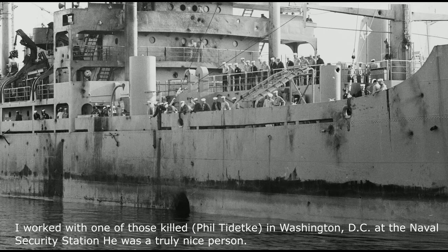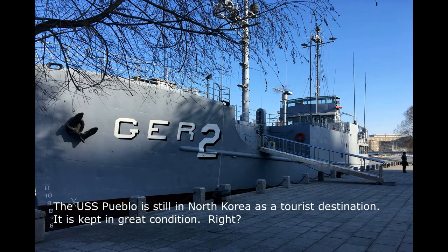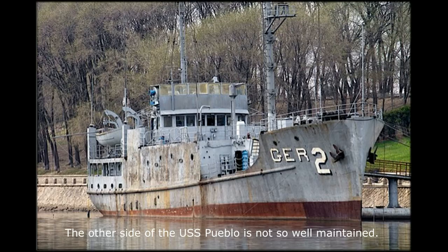The USS Liberty barely stayed afloat after the attack. I worked with one of those killed — Phil Taddei — in Washington, D.C. at the Naval Security Station. He was truly a nice person. Similar but smaller ships were the USS Banner AGER-1 and the USS Pueblo AGER-2. In January 1968, the Pueblo was captured by North Korea with one crewman killed and 82 imprisoned for almost a year. The Pueblo remains the second oldest U.S. ship still in commission — the USS Constitution is the oldest. The USS Pueblo is still in North Korea as a tourist destination, though only one side is well maintained.